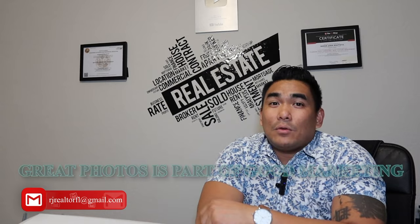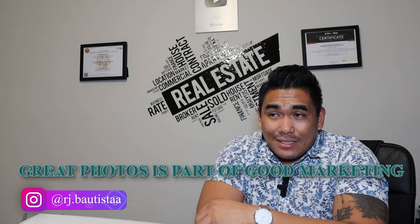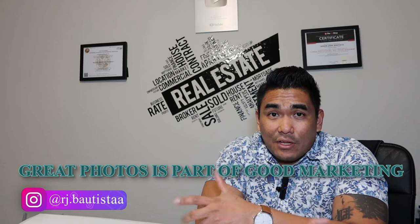Imagine if you're going to sell your property as a for sale by owner — you'll think: I'll take a picture and put up a for sale by owner sign, and that's it. Yes, you can do that, but sometimes it will struggle you when selling your property because you don't have much marketing going on.